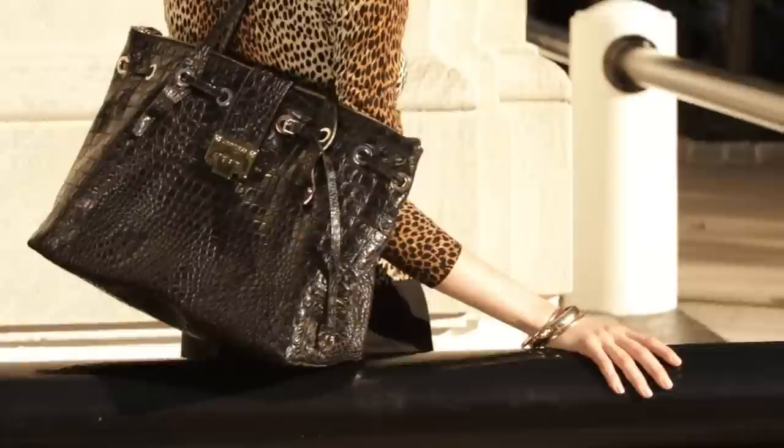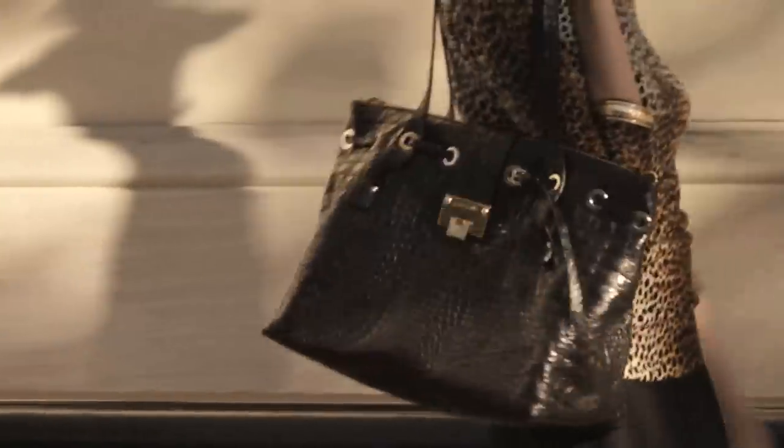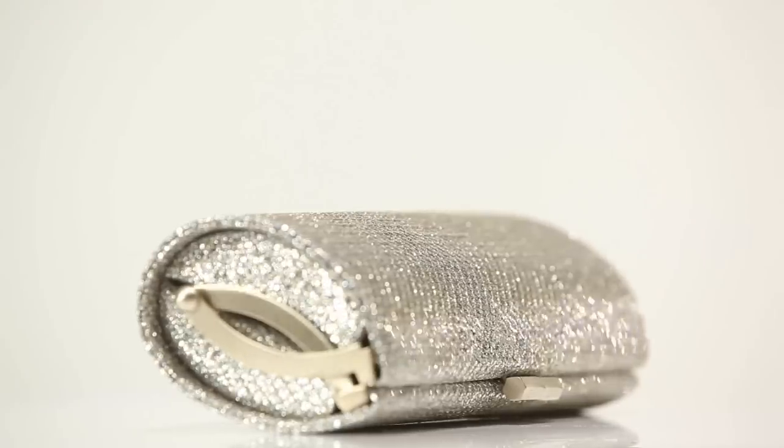If I could only pick one bag to start my collection I would pick the Rear. It's a classic tote — it's great for day, for work, for running errands with the kids, and then I would just pop my glitter clutch in for the evening.